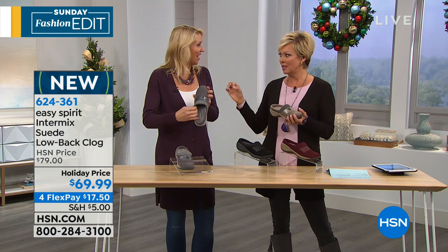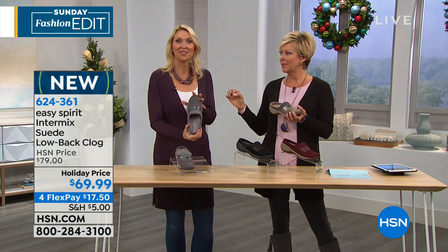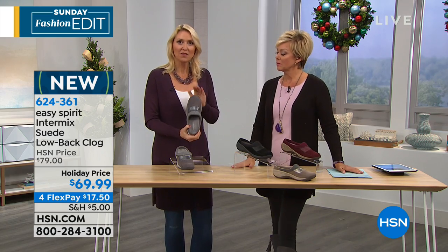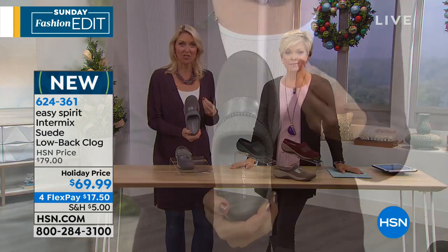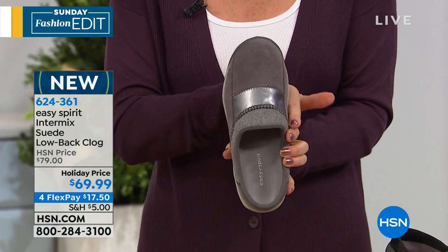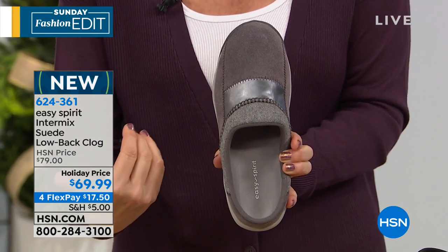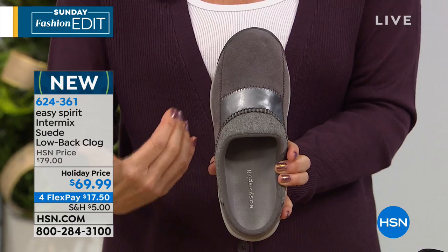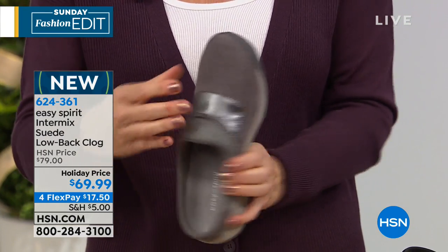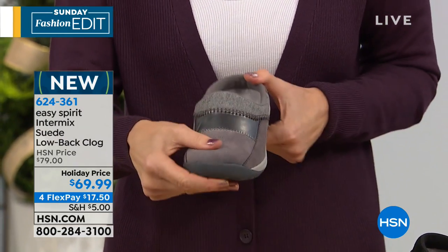This is a brand new style from Easy Spirit at a holiday price. On a fourth flex, you're only putting in $17.50 to try them on, so you get the opportunity to wear them and make sure it's the right fit. You said you hurt your toe on your trip — I actually strained one of my toes from doing so much walking on hills and stairs, so it's a little bit swollen and tender. But this is one of my go-tos right now because it is just a little bit swollen. Take a look at this — this is like a human foot.